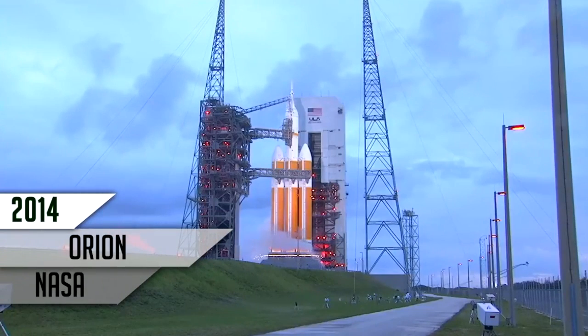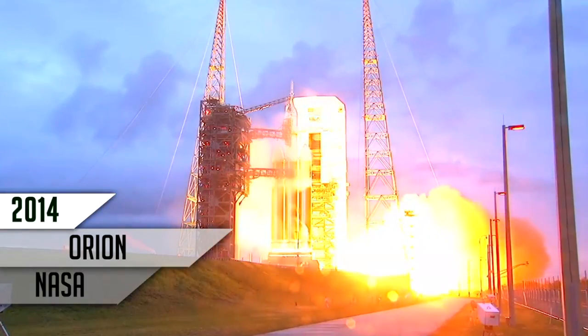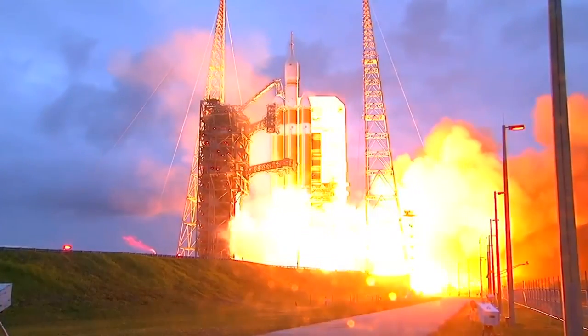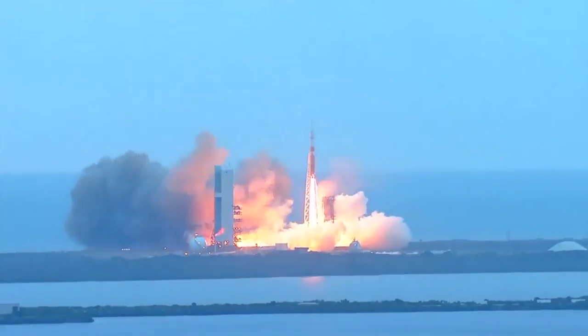9, 8, 7, 6, 5, 4, 3, 2, 1, and liftoff at dawn — the dawn of Orion and a new era of American space exploration.